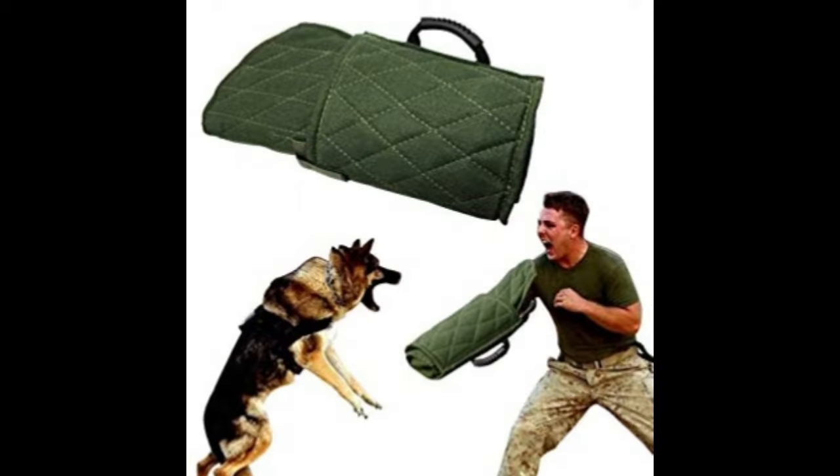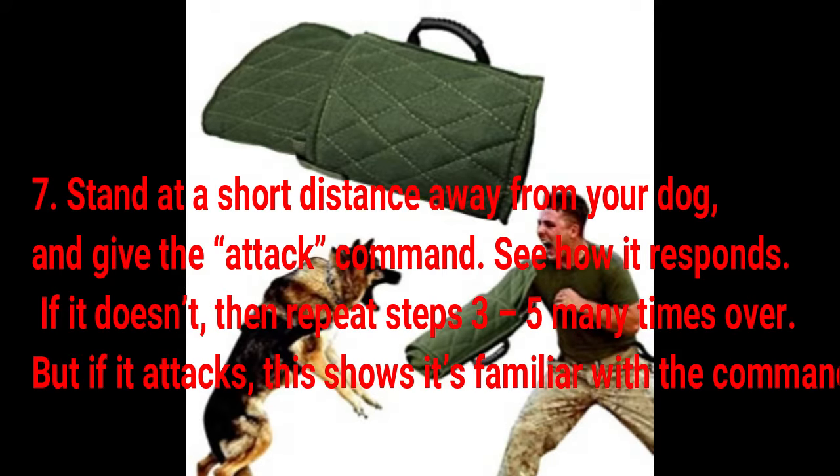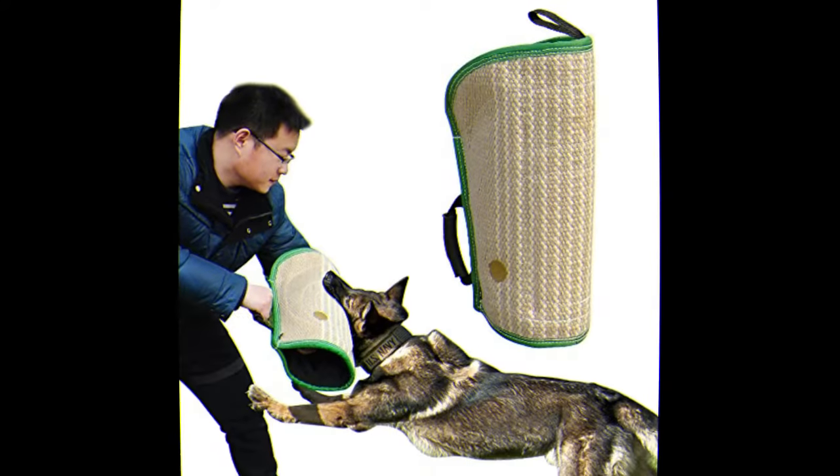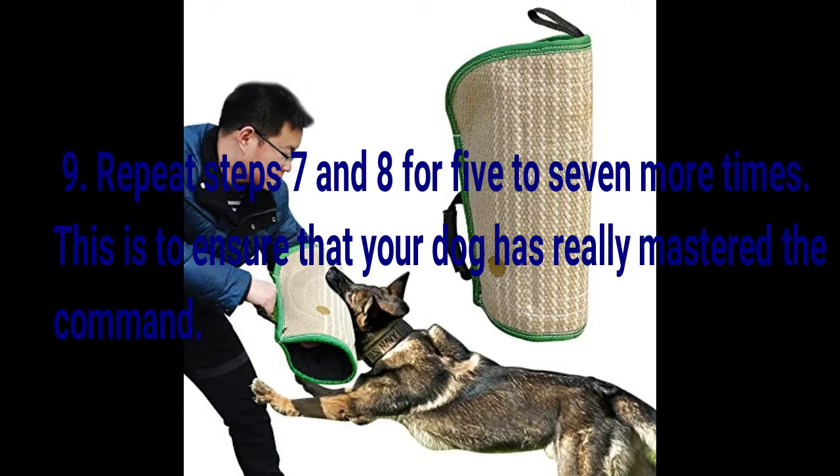Step 7: Stand at a short distance away from your dog and give the attack command. See how it responds. If it doesn't, then repeat steps 3 through 5 many times over. But if it attacks, this shows it's familiar with the command. Step 8: Take a break to reward the dog once again for understanding your command. Step 9: Repeat steps 7 and 8 for 5 to 7 more times. This is to ensure that your dog has really mastered the command.